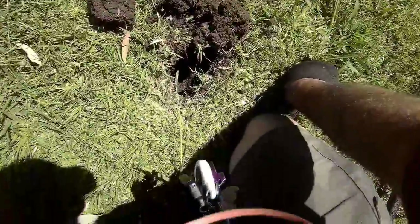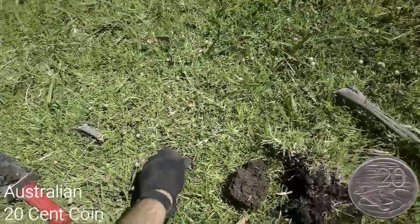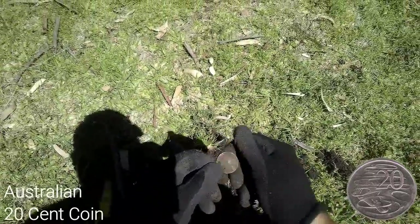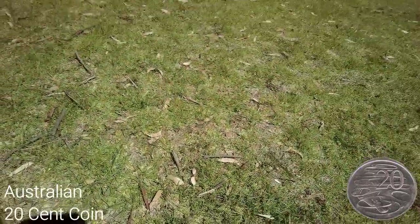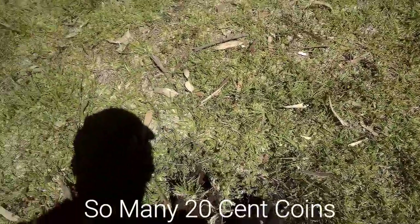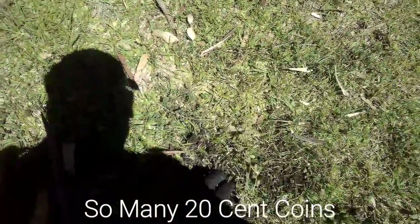Another plug, another 20 cent piece — all coming out red. It's very soft ground but also very clay-like. It looks like there's been a lot of topsoil added because these things are under a fair way.